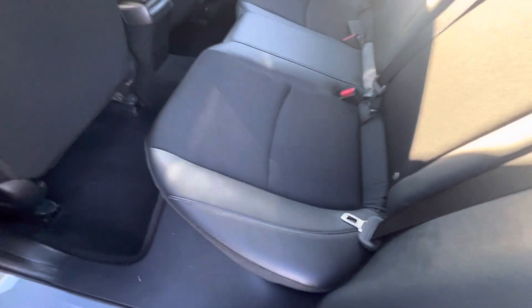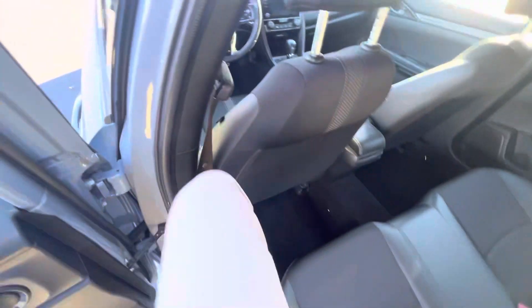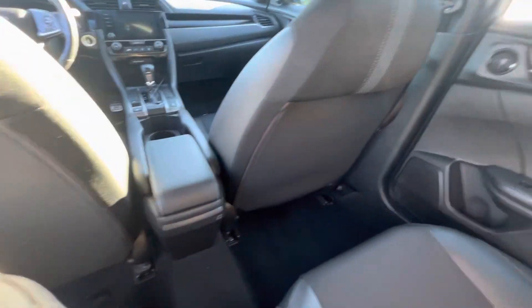The backseat of the car, as you can see in the Sport model, there's a nice leather cloth combo — looks very nice. For reference of space back here, I'm about 5'10 and I fit very comfortably.